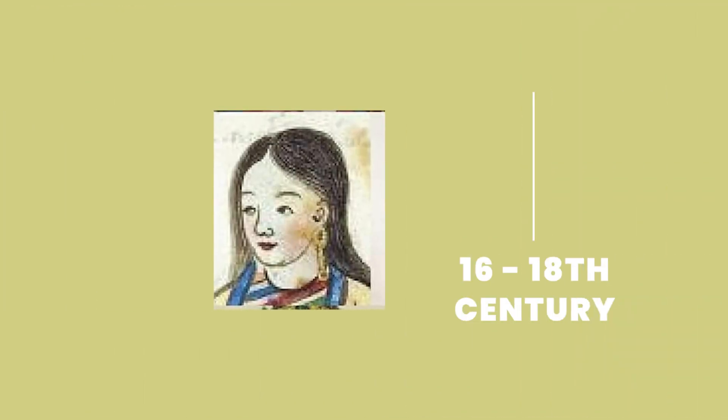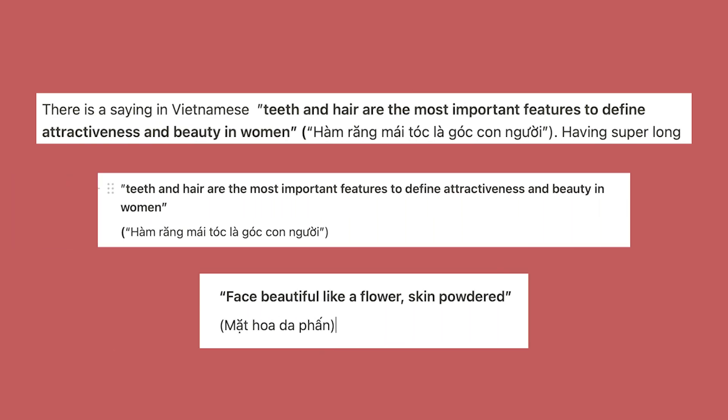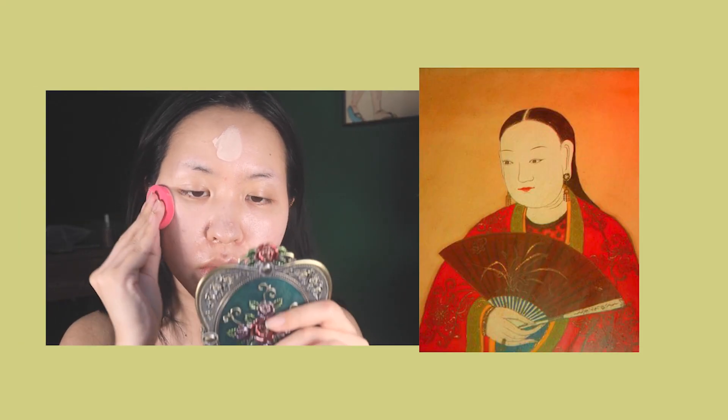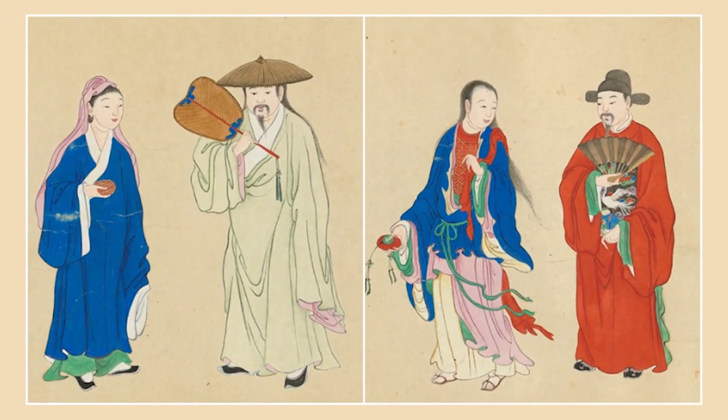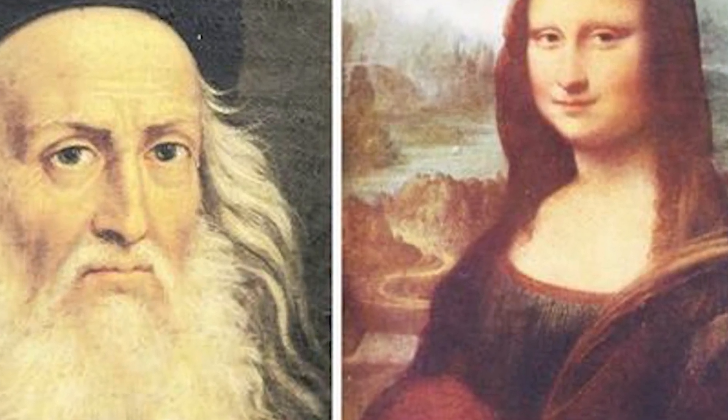What was considered beautiful in the past might not be considered beautiful today. Most of the artifacts I am using belong to somewhere around the 16th to 18th century, the later Le dynasty in Vietnam. I also use some common metaphors in Vietnam that people use to describe beauty. This is just me trying my best to recreate this ancient look — it's very hard to do 100% accuracy based on the paintings I found, because the art style in Asia was very different from more modern or western art styles. Eastern art styles were more abstract, so it was very hard to tell what people exactly looked like.